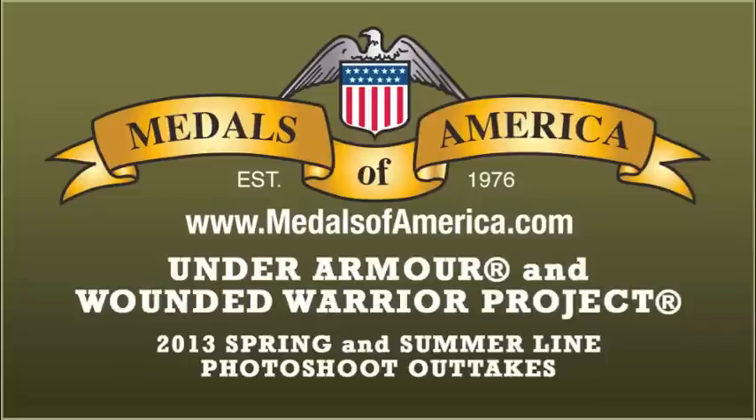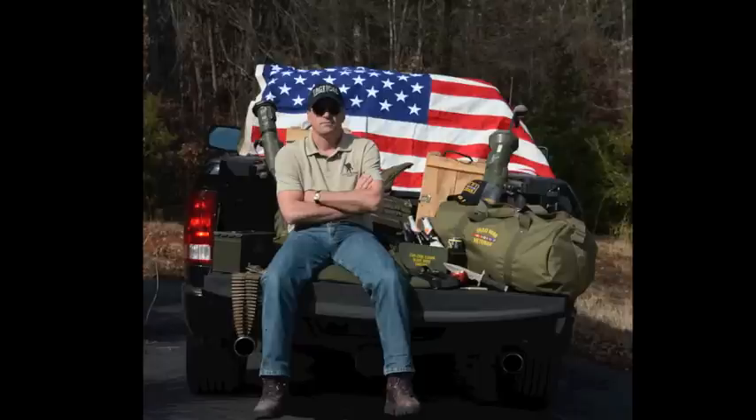Between August 2012 and December 2014, Under Armour will make a donation of over $1 million to the Wounded Warrior Project, benefiting injured service members and their families. The K62 Under Armour Wounded Warrior Project Polo is available in medium to 2 extra large.